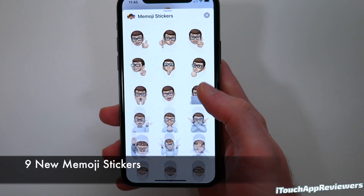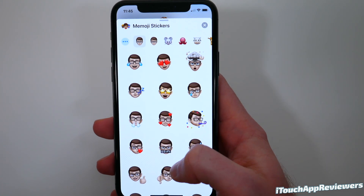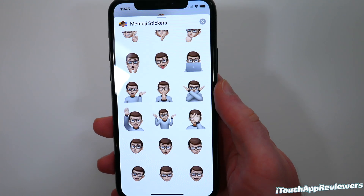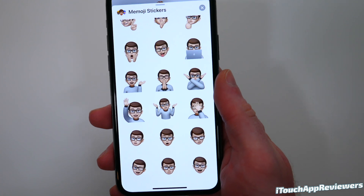Next up, there are nine new Memoji stickers. I honestly don't know which ones are new because I almost never use these. But if you want new Memoji stickers — which I don't think anyone did — you've got nine new ones.